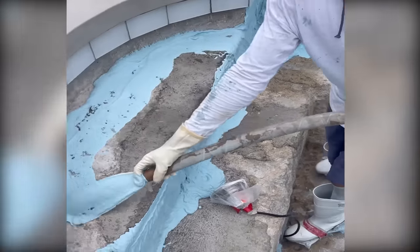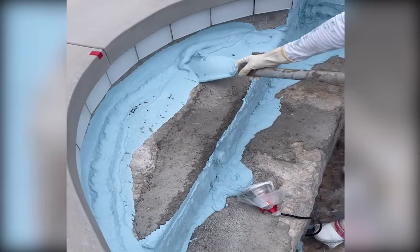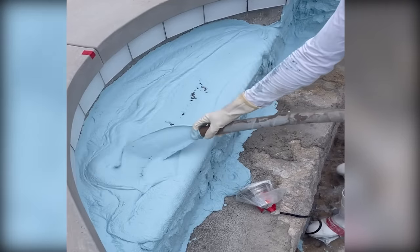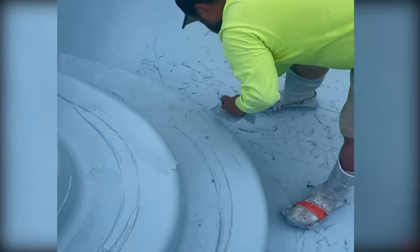Dive into the world of pool construction and learn about the popular materials: vermiculite and grout. Notice the seamless application of your chosen material atop the soil.